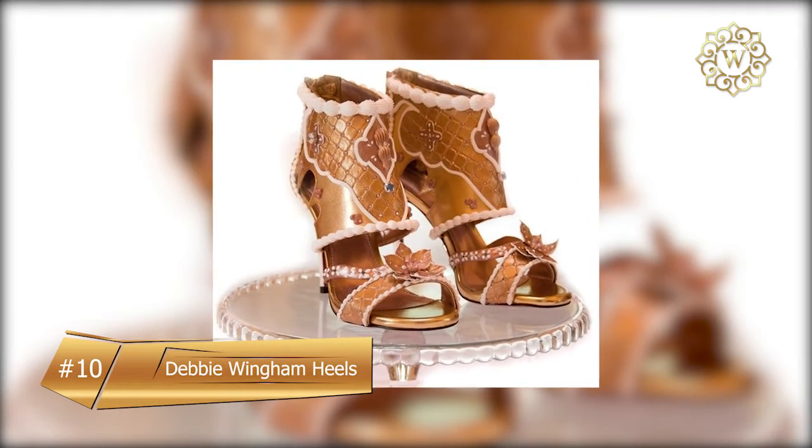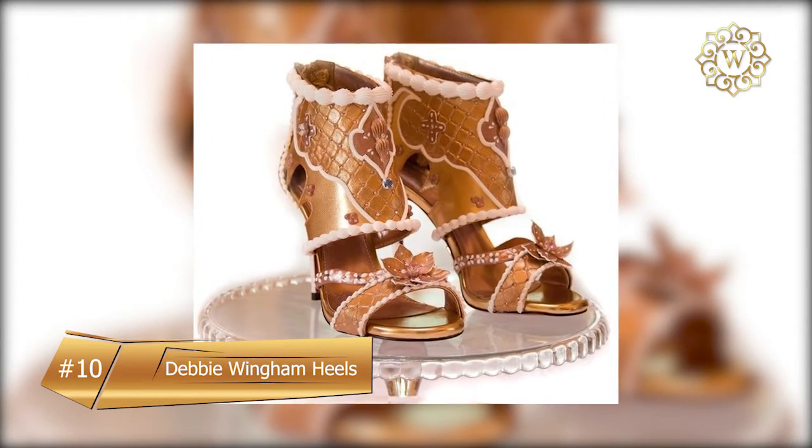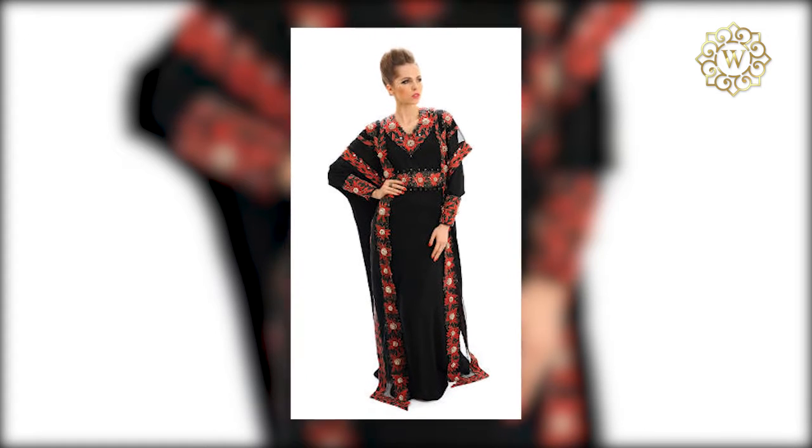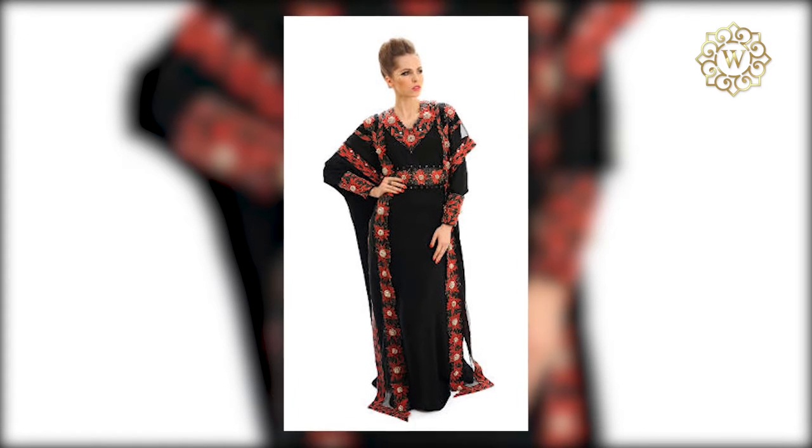Debbie Wingham Heels, $15.1 million. You might recognize Debbie Wingham's name from other outrageous and over-opulent items she's designed, like her $17 million red Abaya dress that's encrusted with over 2,000 diamonds.